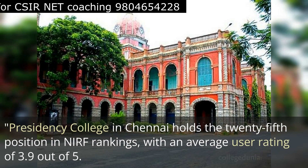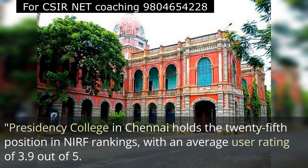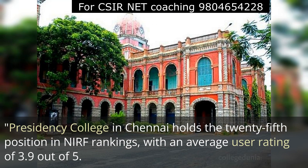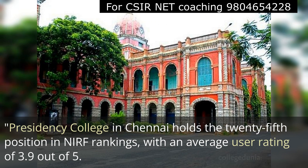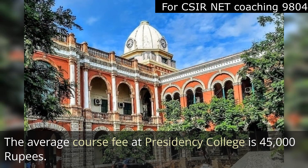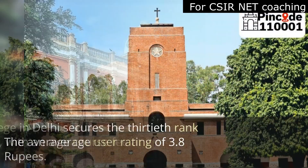Next is Presidency College in Chennai, which holds the 25th position in NIRF ranking with an average user rating of 3.9 out of 5 and an average course fee of 45,000 rupees.